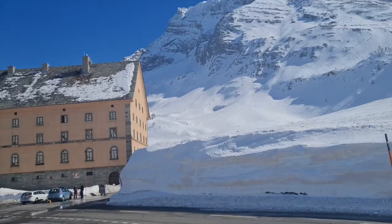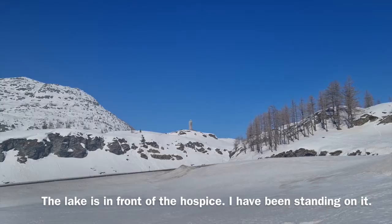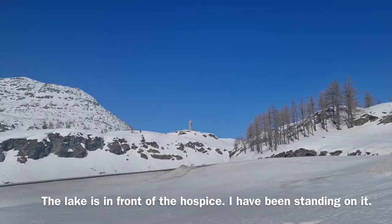Interesting piece of history. Look at the mountain — apparently this is the lake, and it's all frozen right now. You can see that eagle over there, and you can see a bit of the water in the middle.